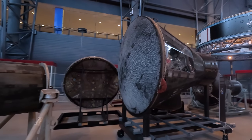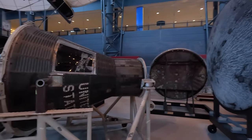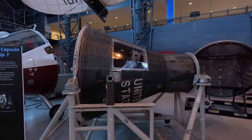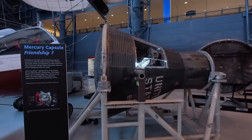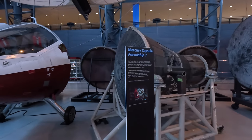Next is Mercury capsule Friendship 7, the very one that took John Glenn into orbit for the first time for an American. It was launched by an Atlas rocket, orbited the world three times, and returned to Earth five hours later. This is an incredible piece of history.